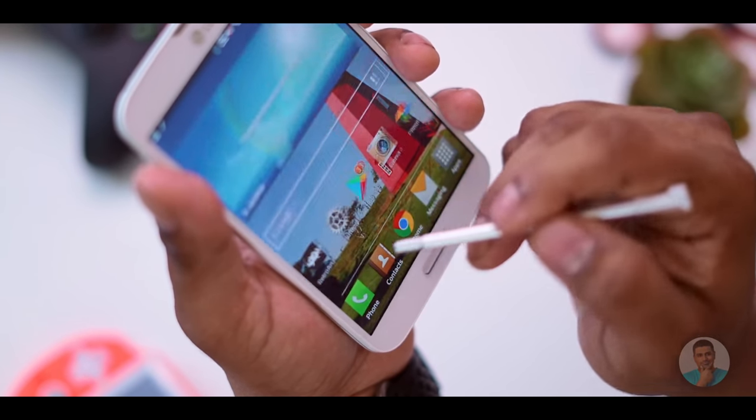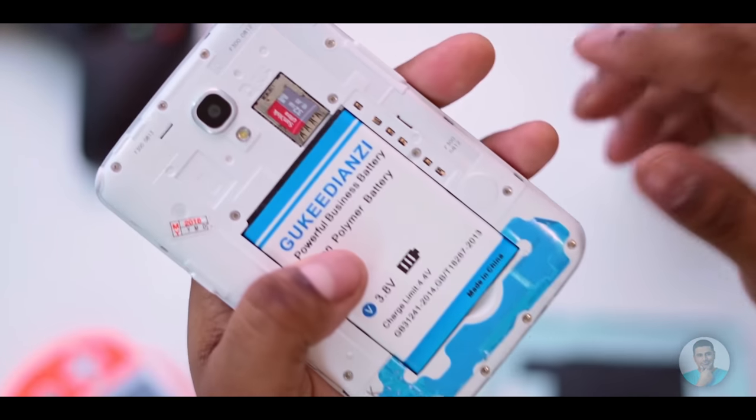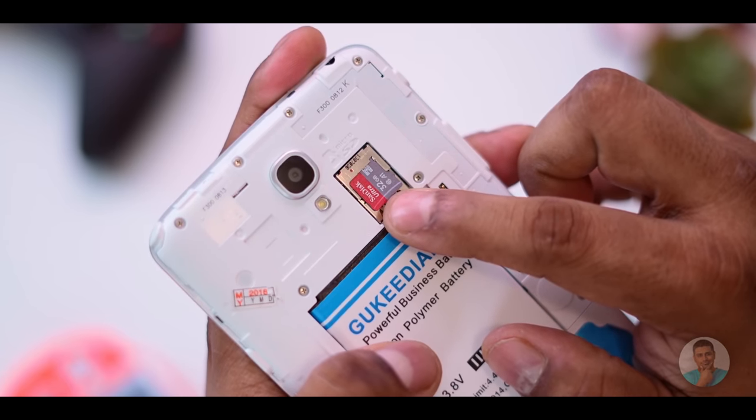One problem with old phones is battery degradation. These days brands want you to swap to a newer phone when that happens. But back in 2013–2015, brands hadn't gone that route yet — so the View 3 has a user-replaceable battery. You can find replacements on AliExpress. With microSD support also onboard, your entire ROM library can be loaded onto it.